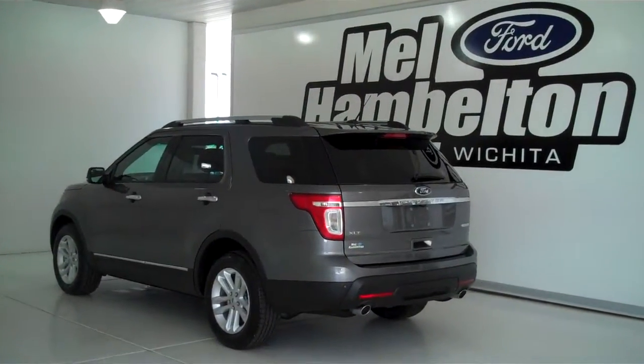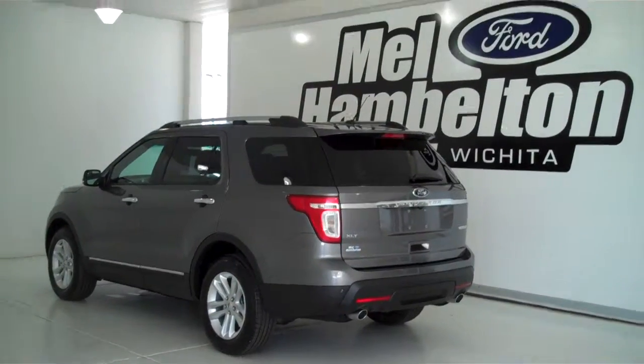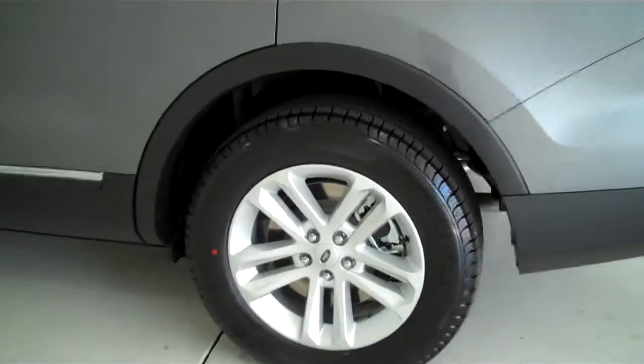140-186 is a brand new 2014 Ford Explorer XLT. It is sterling gray metallic in color and has factory alloy wheels.